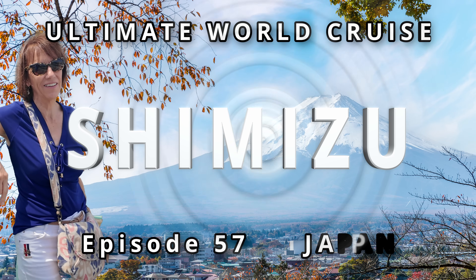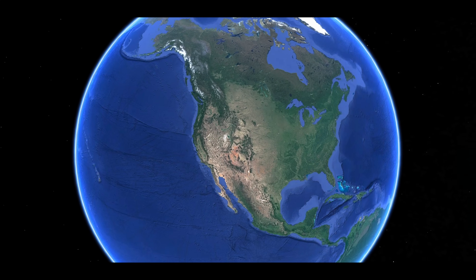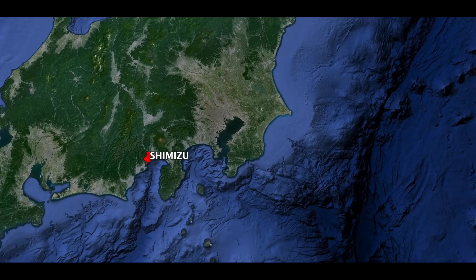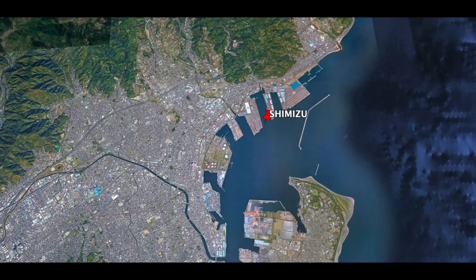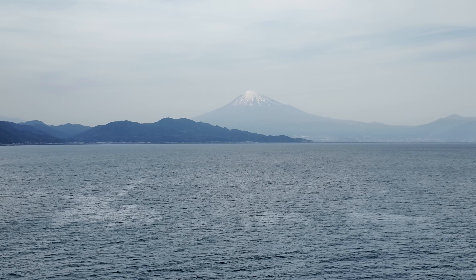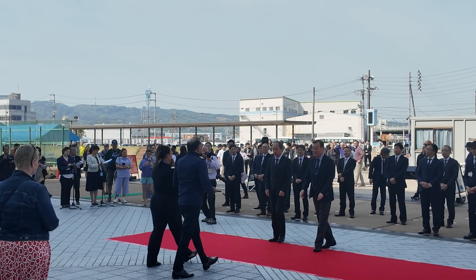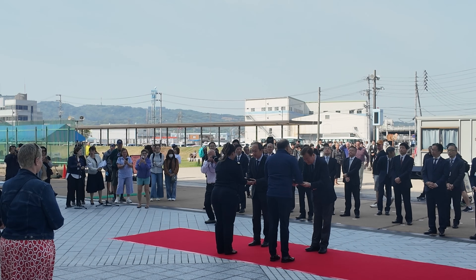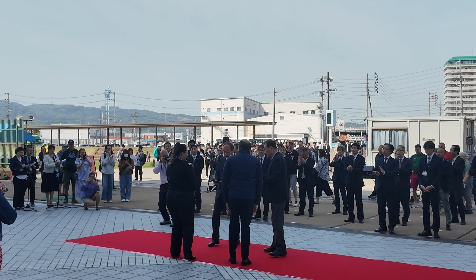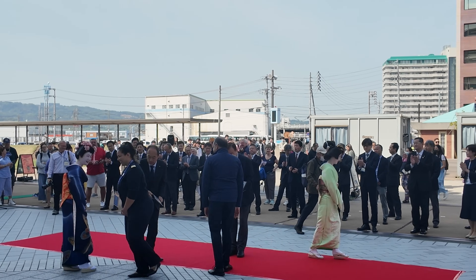We're arriving at the small industrial port of Shimizu. We're mainly here to see Mount Fuji, which is known worldwide and often featured in photos. This is the first time that Royal Caribbean has come to this town, and the local officials are here welcoming us with a small ceremony, exchanging gifts with our ship's captain and senior officers.